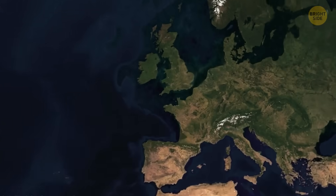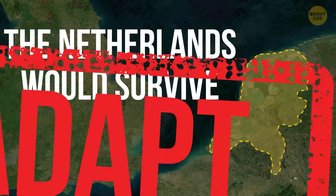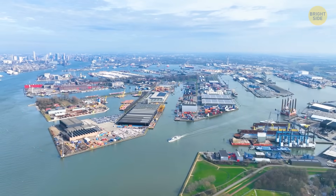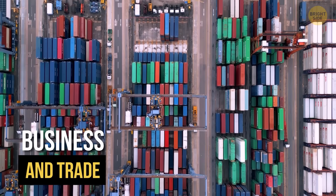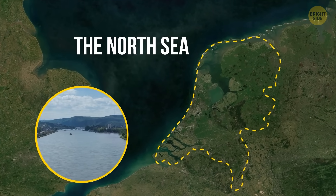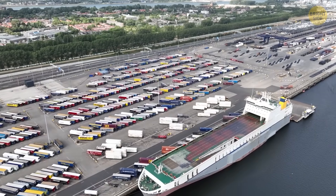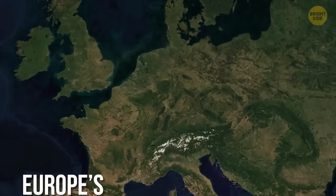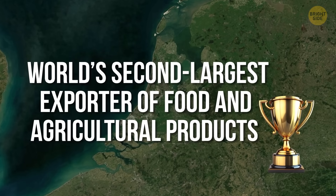Even in a crazy apocalyptic scenario, the Netherlands would still survive a massive flood — they'd just need to adapt. What's fascinating is that water isn't just something the Dutch fight against; it's also something they completely rely on, especially for business and trade. Because the Netherlands sits right on the North Sea and has all these major rivers, it became a natural hub for shipping and trading centuries ago. It's essentially Europe's gateway for goods — and since the Netherlands is the world's second-largest exporter of foods and agricultural products by value, that's critical for them.